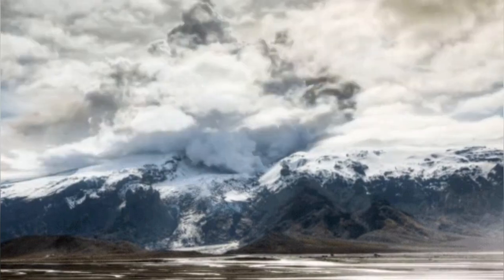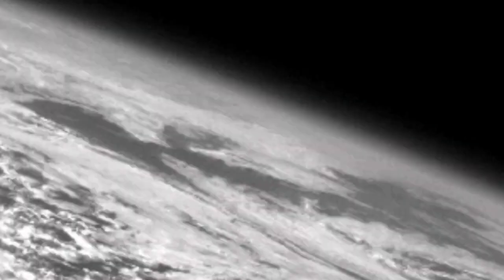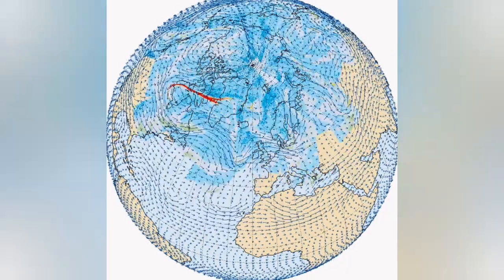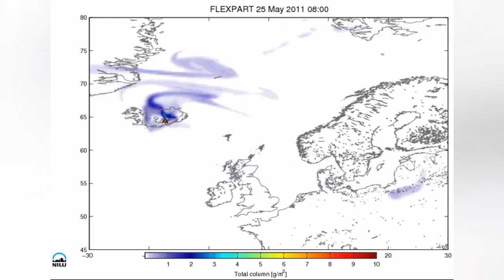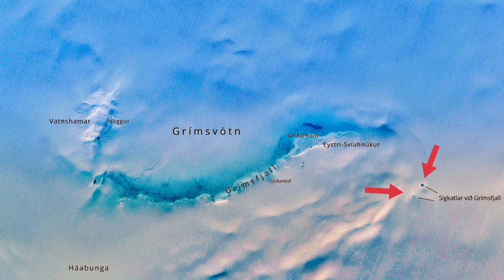When it erupts, because there is water there, it creates lots of ash and steam rising — it shatters it and sends it through the higher atmosphere. It can spread all over the northern hemisphere, especially the North Atlantic, where it can disrupt aviation. We have seen this in 2011-13, and now we have another melting event.